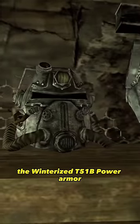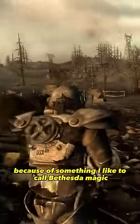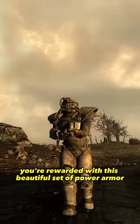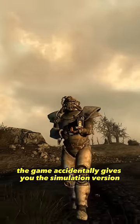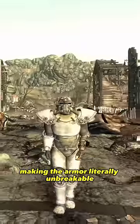The Winterized T51B power armor — quite literally the most durable power armor in the Fallout universe because of something I like to call Bethesda magic, also known as a bug. After completing the Operation Anchorage DLC in Fallout 3, you're rewarded with this beautiful set of power armor, but instead of giving you the real one, the game accidentally gives you the simulation version that has a convenient 10 million hit points, making the armor literally unbreakable.